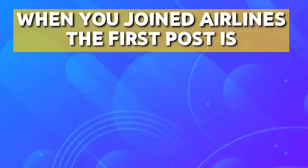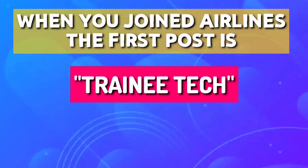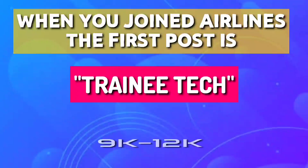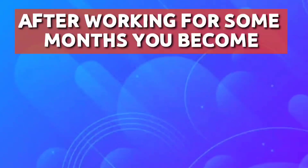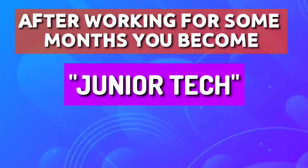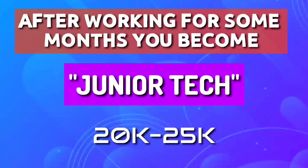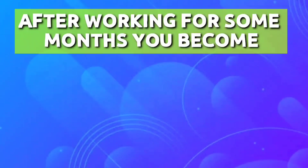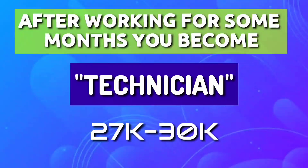The first post when you join the airline is trainee tech or apprentice on contract, and you will get around 9,000 to 12,000. Now after working for some months, you get the tag of junior tech and can earn around 20,000 to 25,000. Then again, working for months, you become a technician and can get from 27,000 to 30,000.